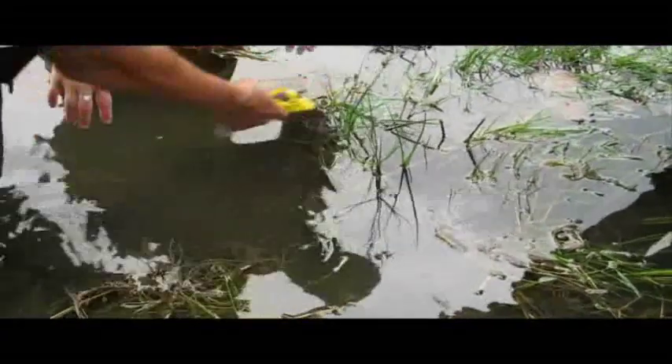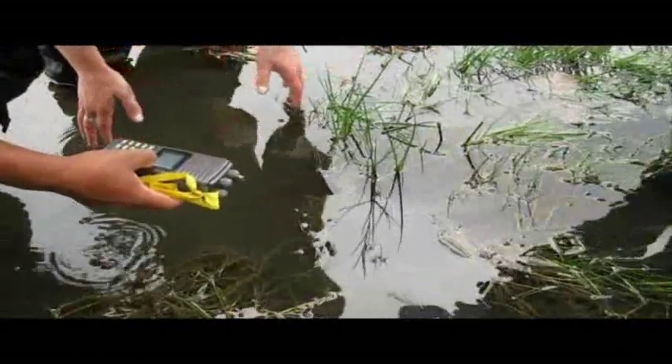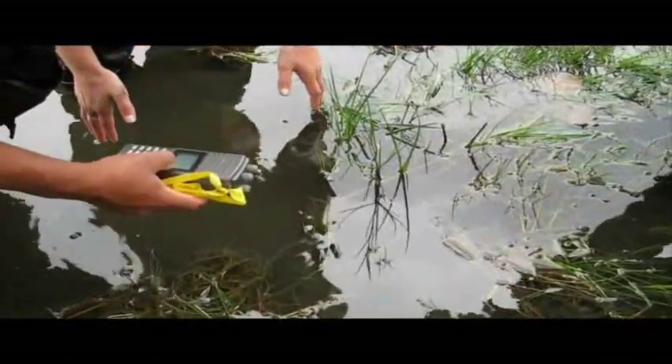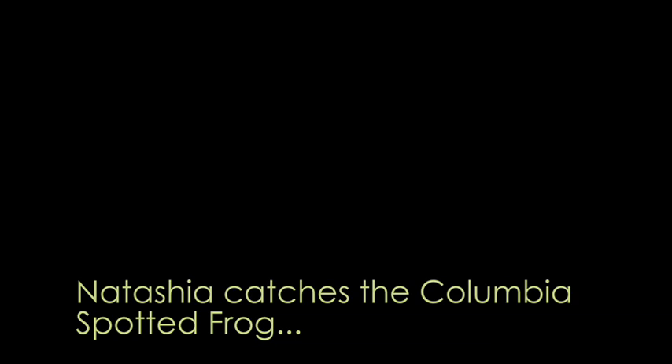His antenna is going this way. I saw the bubble — that bubble just came right from up here. Okay, now what are we going to do? They're coming all over the place. It's a big frog. This is an exercise in patience.